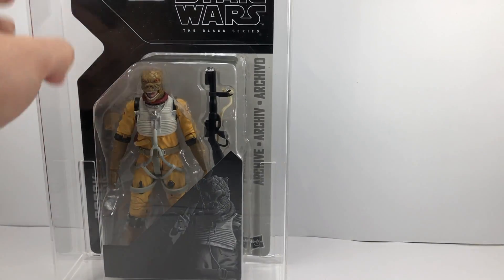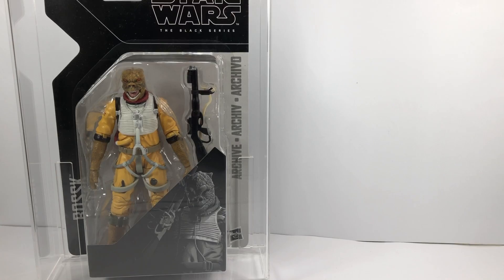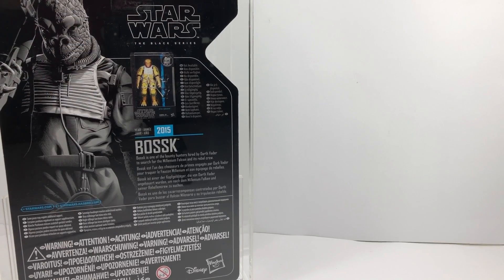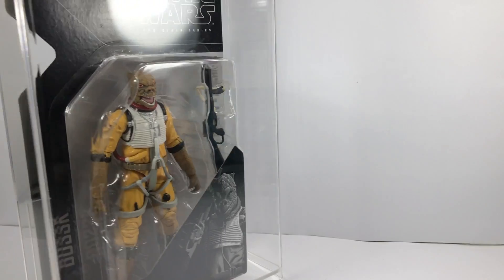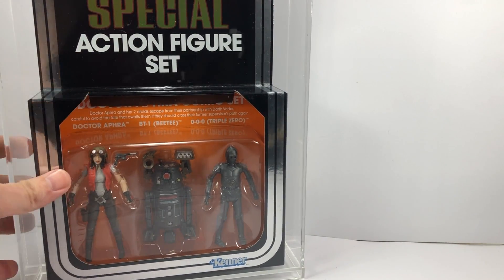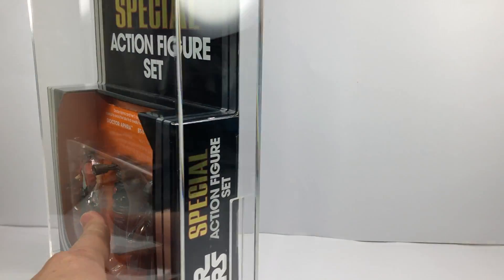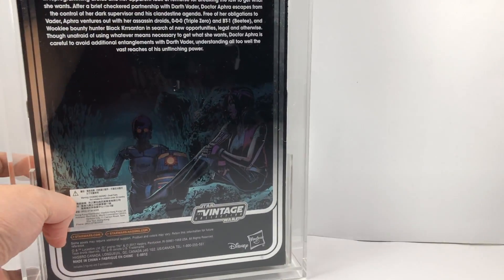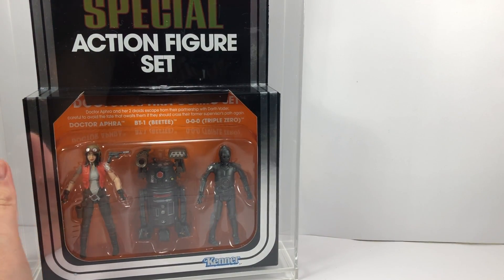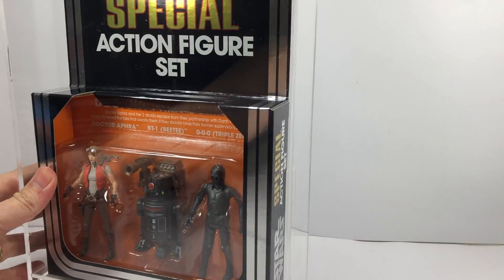They've also started doing cases for the Black Series Archive line, which is amazing. The only one I really want to keep absolutely mint from that line is the Bossk figure — he's my favorite character. I already have him loose, and any other Archive line figures I buy won't be going in these cases, but I wanted to keep Bossk nice. They've also started doing cases for the Special Action Figure Sets, which is a set I always wanted to keep in pristine condition. They're fairly expensive but worth it. We're getting the Luke three-pack come September, so I'll be getting one to open and one to keep in one of these cases.